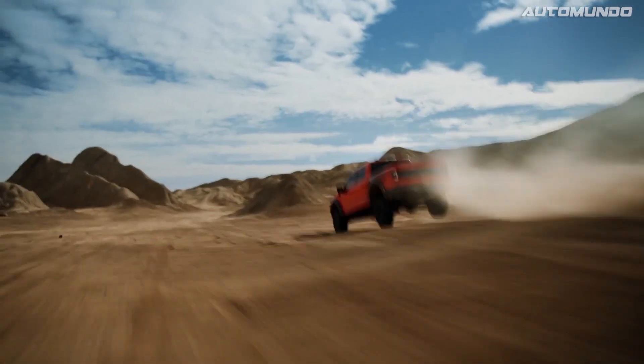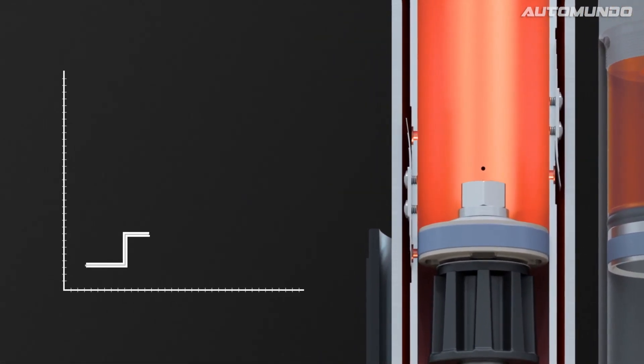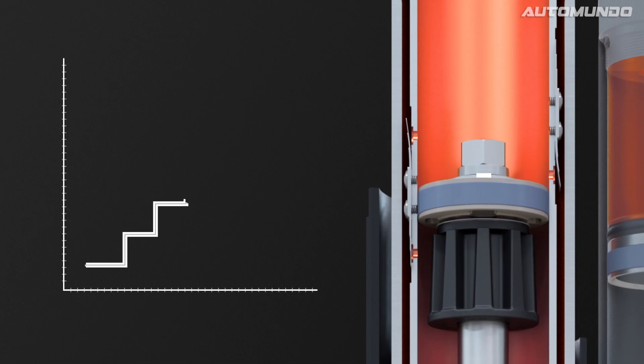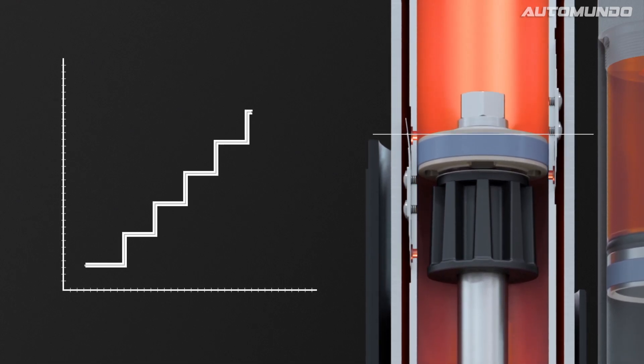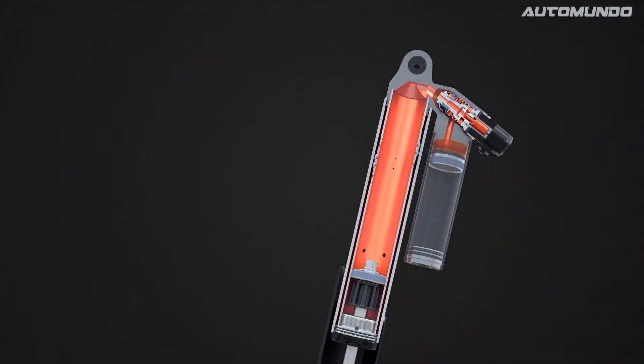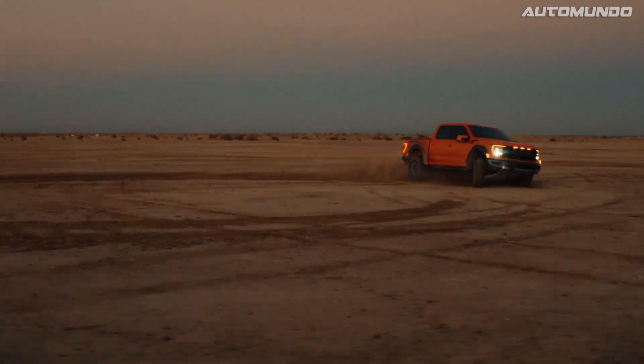Now, as the terrain becomes more aggressive, the shock compresses further into the travel. It continues step by step past each additional bypass port, which progressively forces more oil to flow through the main piston assembly. This increases resistance and slows down the shock, providing you with a broad range of support.